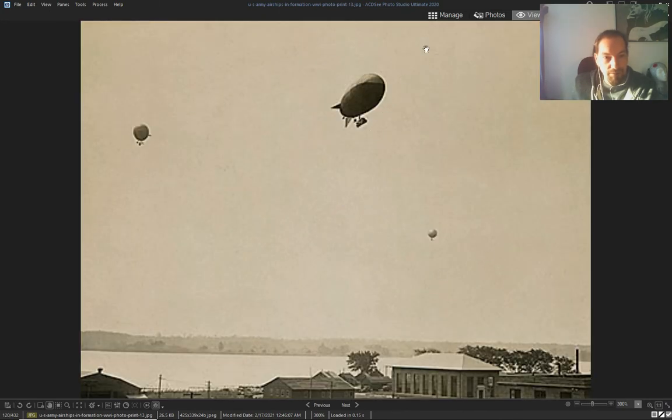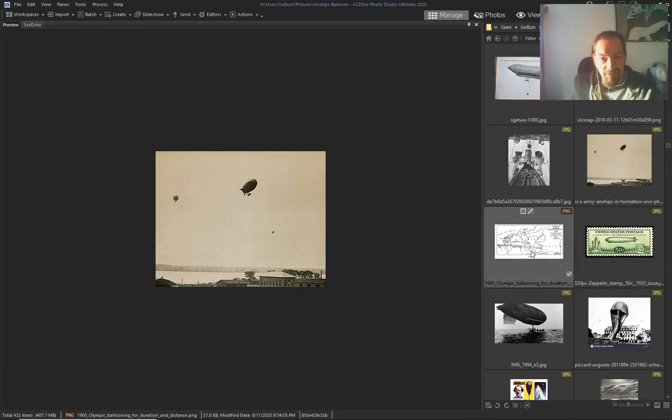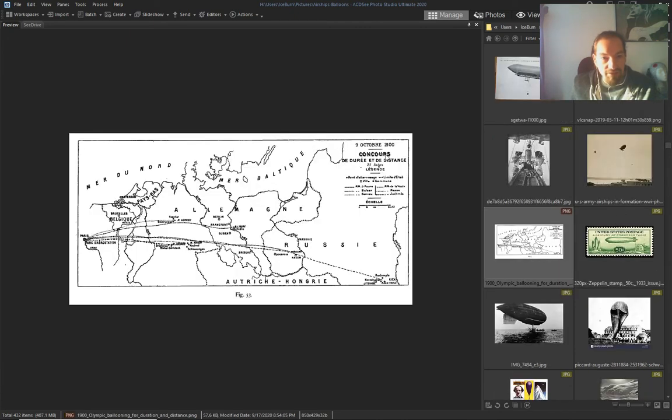Two balloons, one airship — I guess they were taking photographs of this with the other balloon. And this was in 1900.